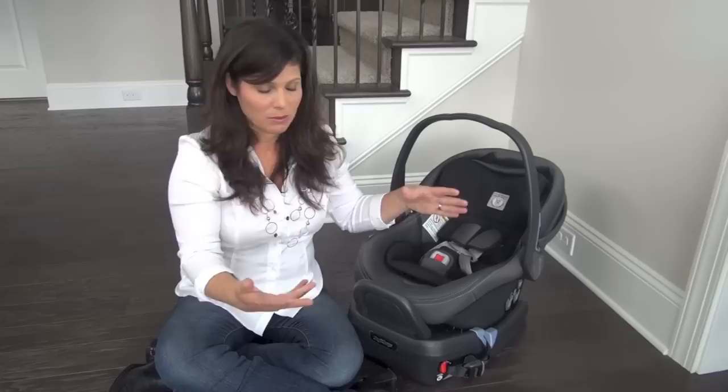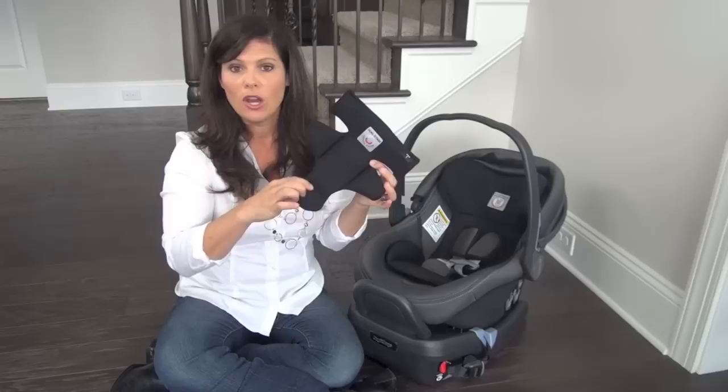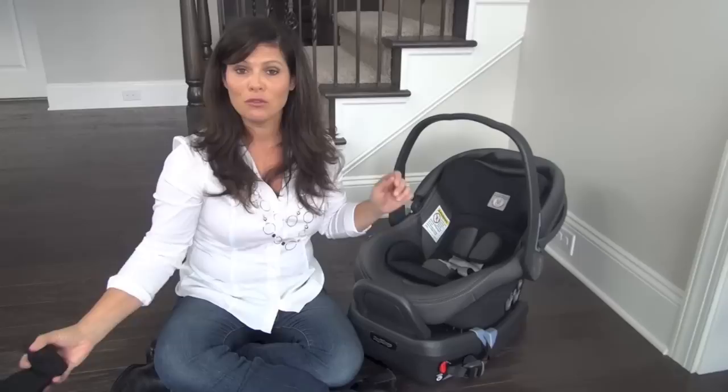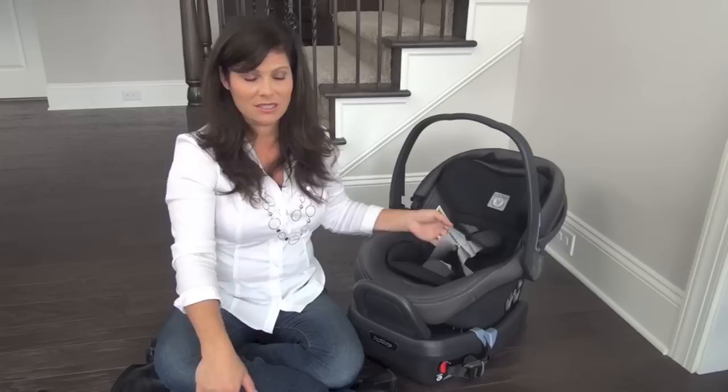They included a two-stage cushion system for as your baby grows. The first cushion buttons into the seat and is for four to eight pounds — newborn to eight pounds. It moves tiny babies into position so they fit the harness properly. When your baby gets above eight pounds, you remove this and just use the stage two cushion.